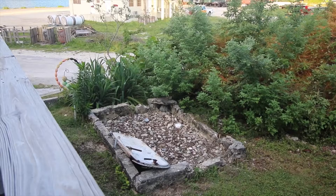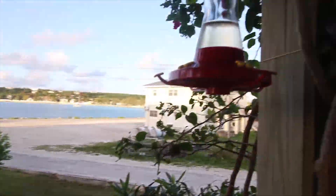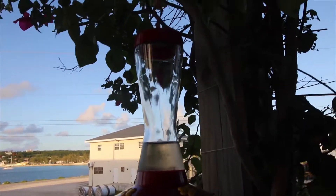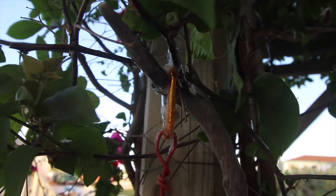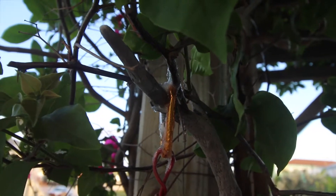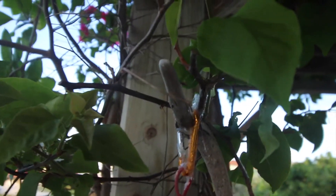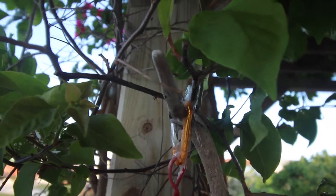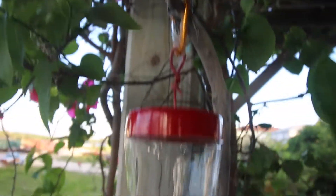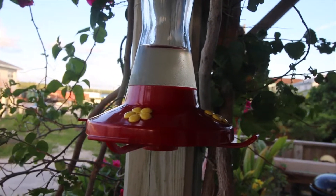It blends in perfectly. I think it's a she — it's smaller. Remember we had an issue with the ants and the hummingbirds? Somebody who had viewed the video said to put Vaseline. So we thanked this person — we covered it in Vaseline. And that way hopefully the ants won't come down and attack the hummingbird feeder. We'll let you know how that goes.